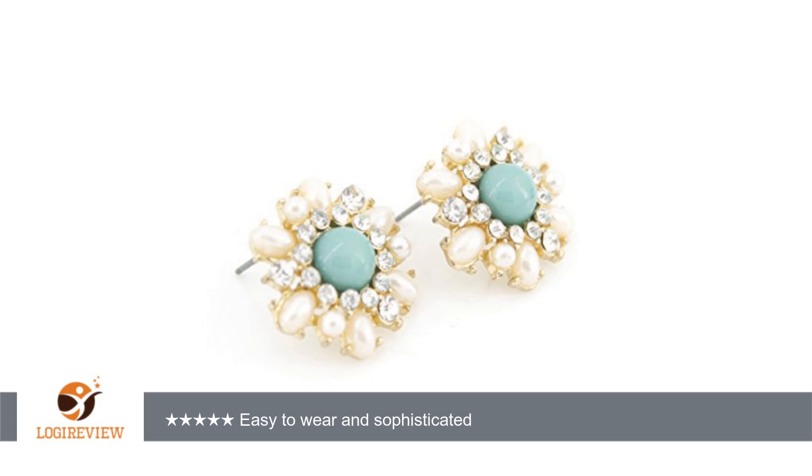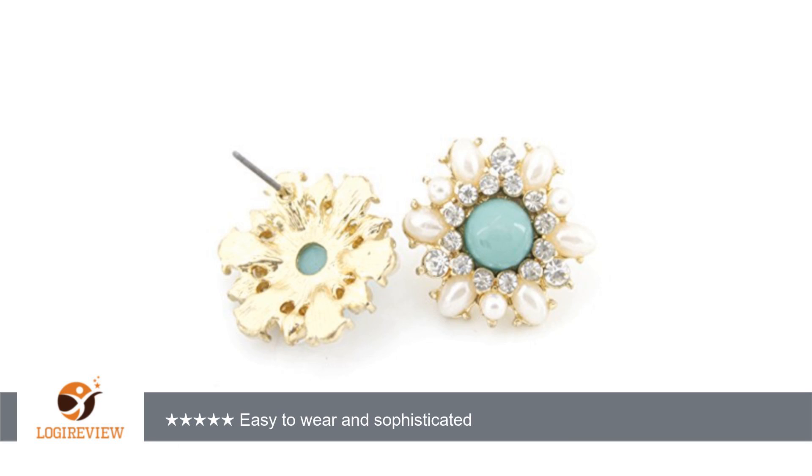The pearls, gemstones, and green stones are held into their settings with feet that are secure and these won't fall off. The gemstones are all faceted for maximum sparkle, and the pearls are luminescent and glowing. The green stones in the middle may be acrylic — I can't tell — but they are cute.